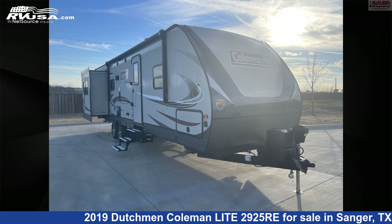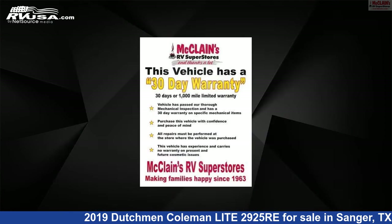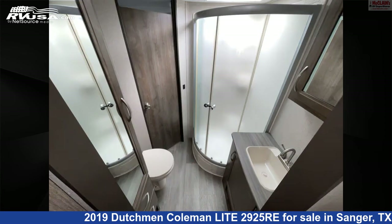This 2019 Dutchman Coleman Light 2925 RE is a travel trailer RV. It is located in Sanger, Texas, 76266, and is offered for sale by McLean's Longhorn RV. Click the link in the video description to visit RVUSA.com and see more photos as well as the current price.